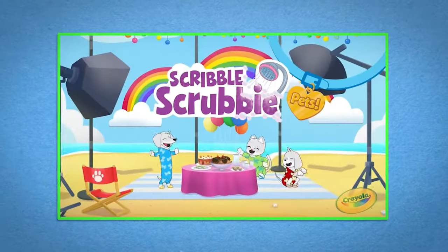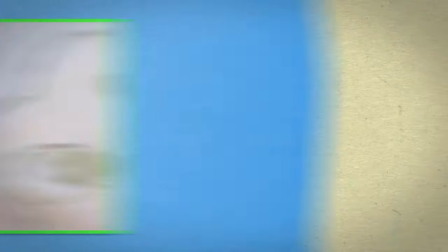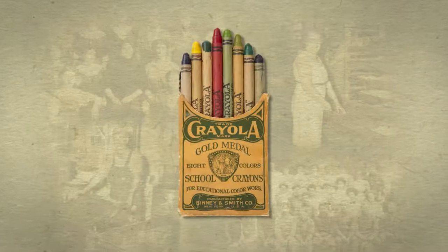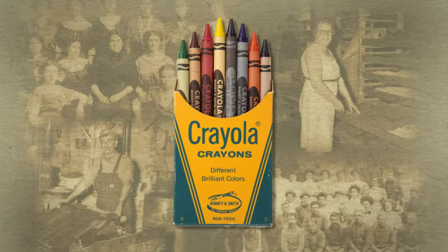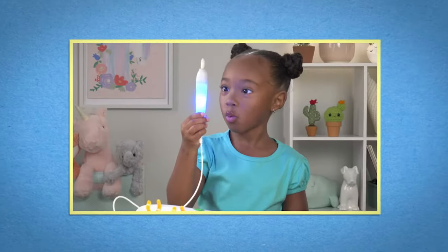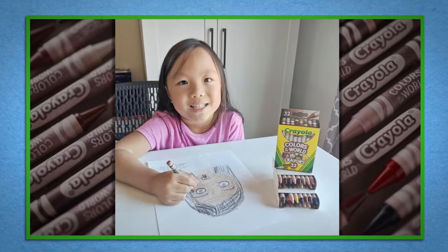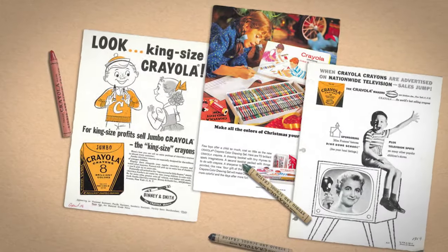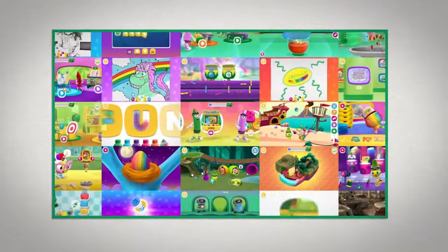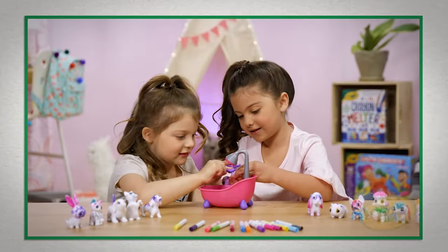Every day, as we create new ways to bring color and creativity to the children of the world, the spirit of Edwin Binney and C. Harold Smith motivates us — fulfilling the dream they had for their growing company many years before, through products filled with wonder and a mission to help parents and educators raise creatively alive kids. All along, Crayola has inspired kids of all ages to colorfully express themselves, unlocking imaginations and creating memories that last a lifetime.